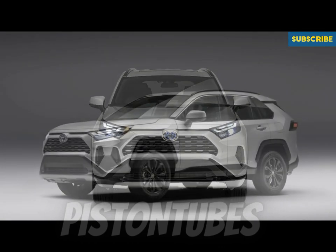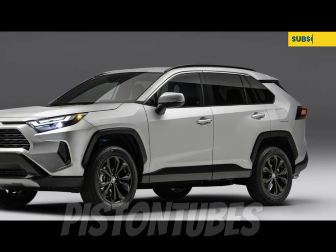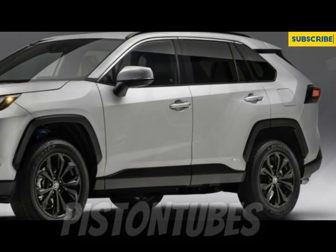Toyota makes its suite of driver assistance features standard across the lineup, so there's not much reason to go with a pricier trim — unless, of course, you really want ventilated seats.